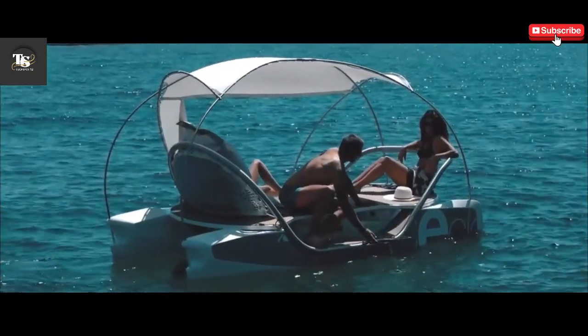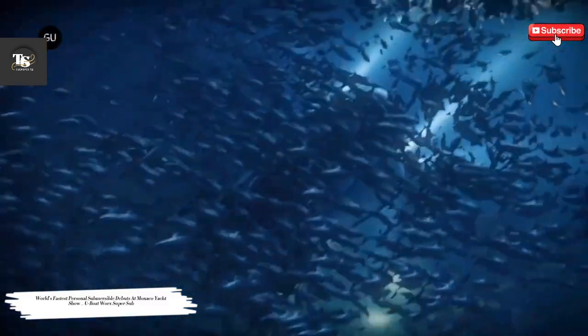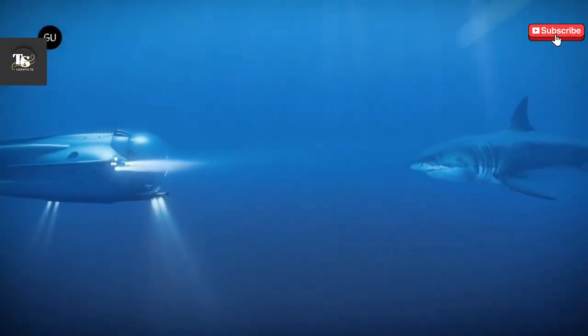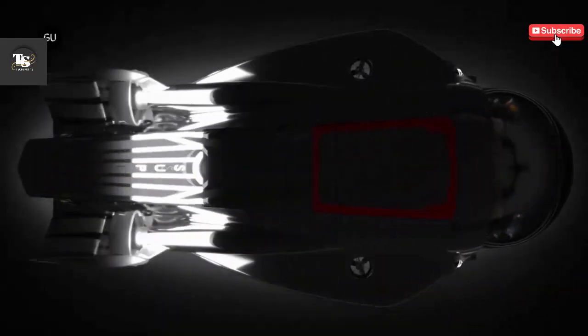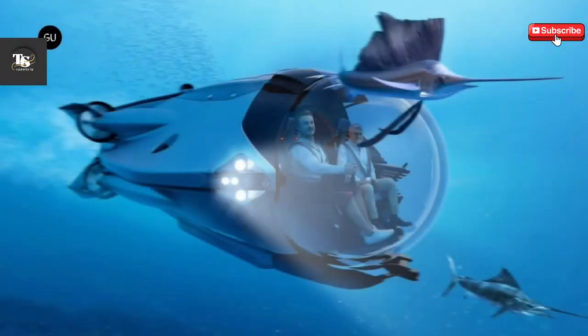The U-Boat Works Supersub is the ultimate sports submersible, designed for thrill-seekers and underwater adventurers looking to experience the ocean like never before. This high-performance submarine is capable of diving to depths of 300 meters while reaching an impressive underwater speed of 10 knots (18.5 kilometers per hour), setting a new standard for personal submersibles.